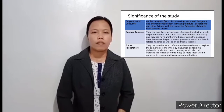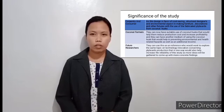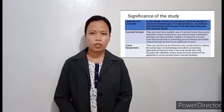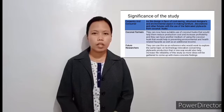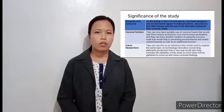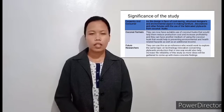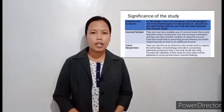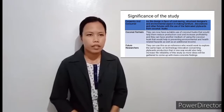Third, future researchers. They can use this study as a reference for those who would want to explore the same topic on technology innovation concerning flyboard production, which would also help increase the reliability of this study as more ideas are gathered to come up with more concrete findings.